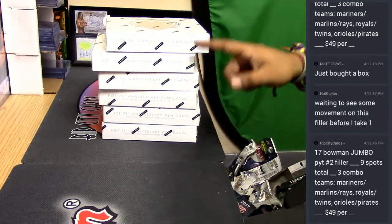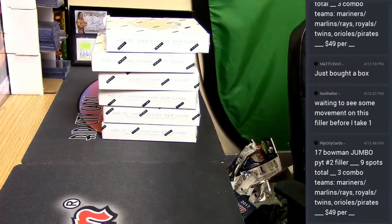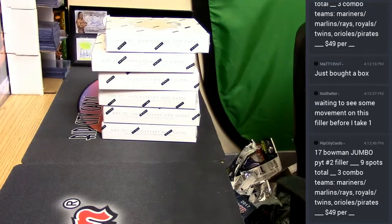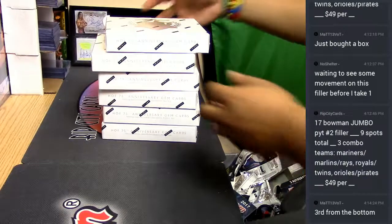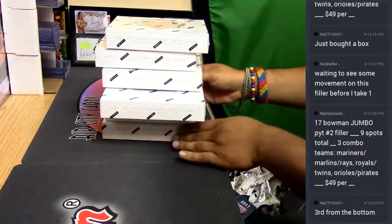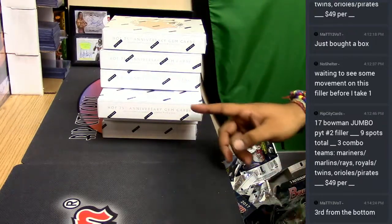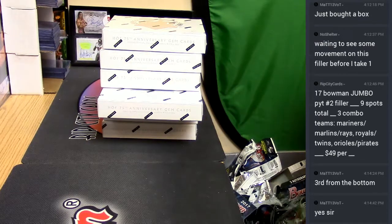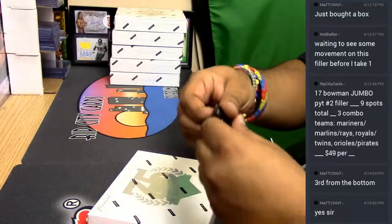As you can see I got them all out here for you — one, two, three, four, five, six boxes, Matt 13, let me know which one you want and we'll get it out to you. Third from the bottom — this one. That's the one you want, Matt 13? You got it bro, good luck to you my man. Let's see what's in here.